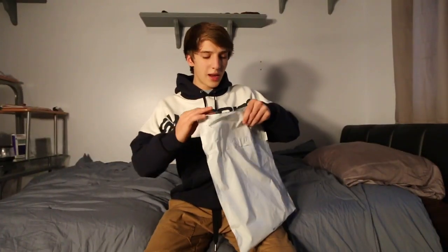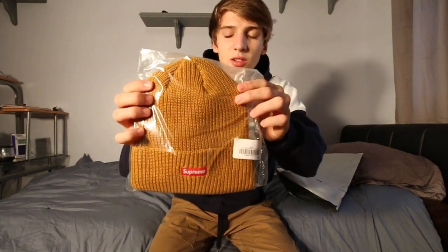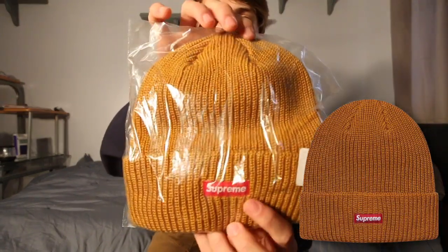So I got the first item here. It is one of the loose gauge beanies. It has a nice little box logo right there. There are a lot of really cool colorways for this beanie, but there was a lot of other stuff I wanted to get in this drop, so these beanies weren't really my first priority. It also came with a few stickers. That's the first item down for the unboxing.